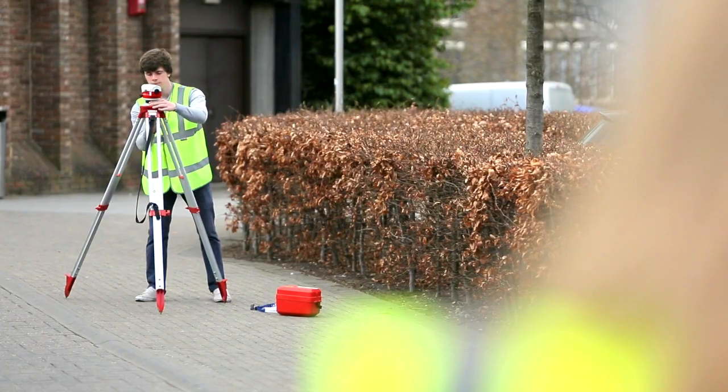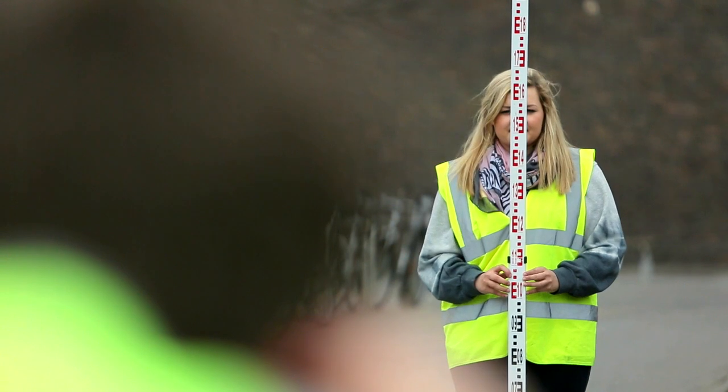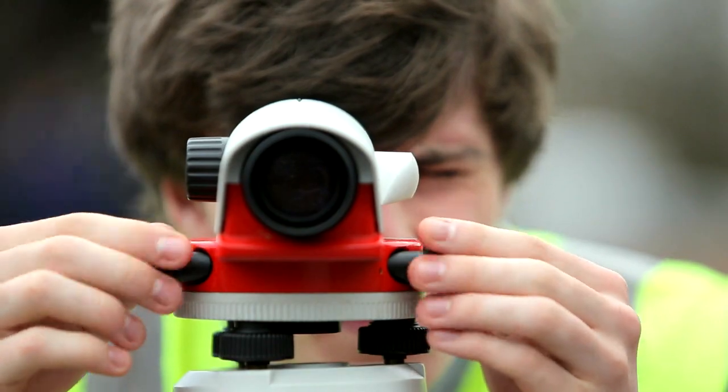I teach the first years the basic principles of surveying — what instruments there are, how to use them, basically how to use the equipment in order to make a map.